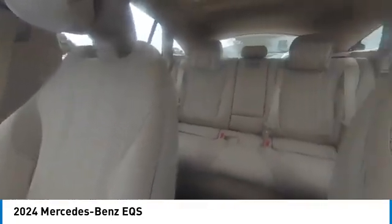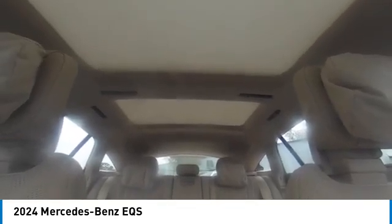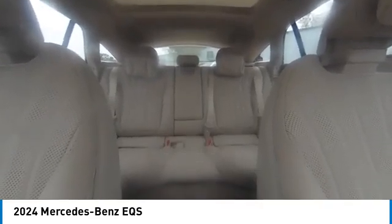Rear spoiler, power lift gate, brake assist, traction control, remote keyless entry. This beauty is sure to make you the talk of the neighborhood.